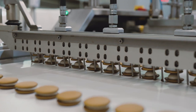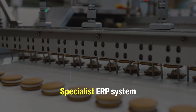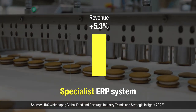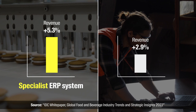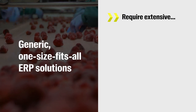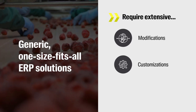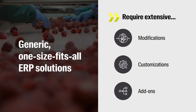There's a reason why food and beverage companies with a specialist food and beverage ERP system increased their revenue by 5.3% on average in 2022, compared to just 2.9% for those with a generic solution. Generic one-size-fits-all ERP solutions can require extensive modifications, customizations, and add-ons to accommodate the unique needs of food and beverage manufacturers.